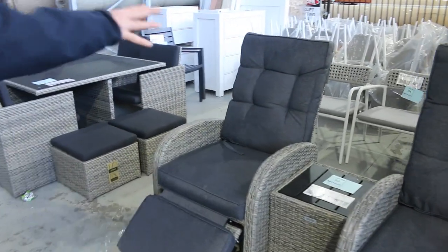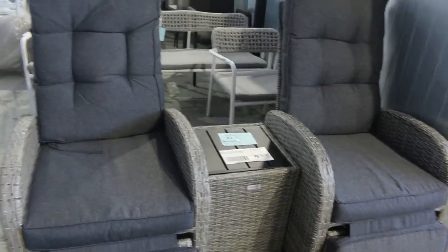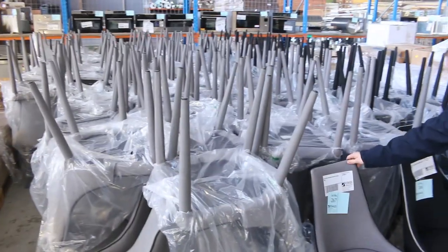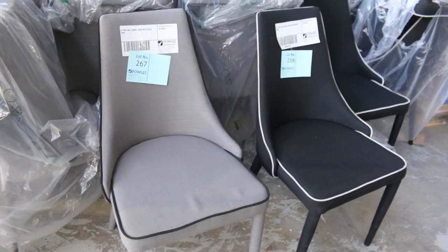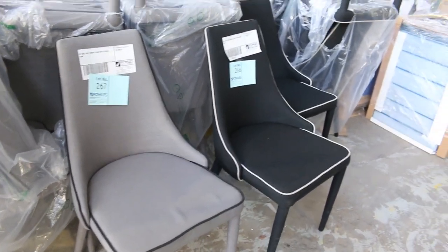A little bit of outdoor furniture as well to clear. We've got two recliners, a dining setting. I've had quite a big load of chairs come in — the grey dining chair and the black dining chair. Grey, 96 available; the black one, 40 available. All unreserved, usually going around that $10 to $15 mark.